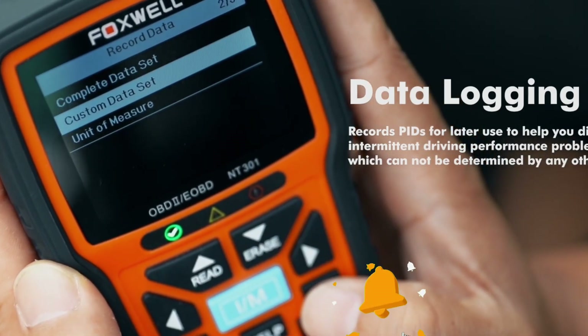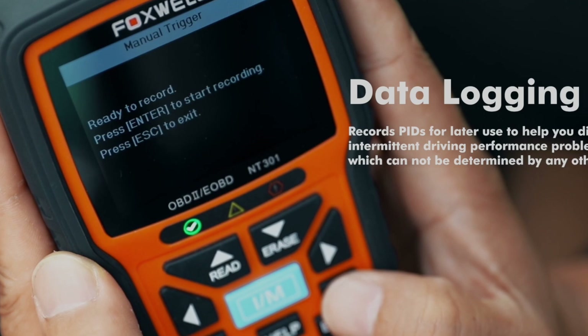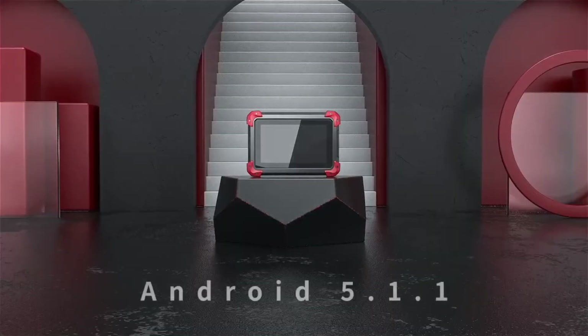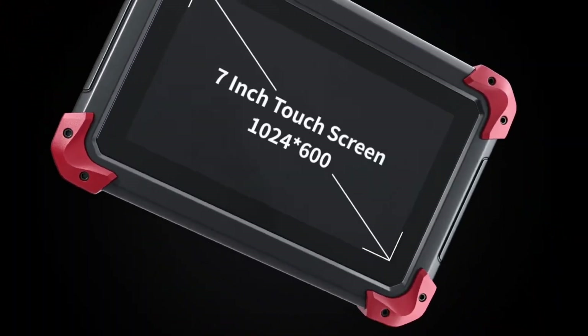Some even offer advanced diagnostic features, including live data monitoring, so you can make sure your car is in top shape. Today, we'll walk through nine of the best OBD2 scanners out there, exploring their unique features and benefits so you can find the one that best suits your needs.